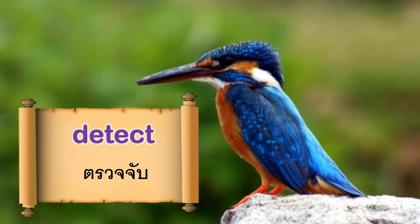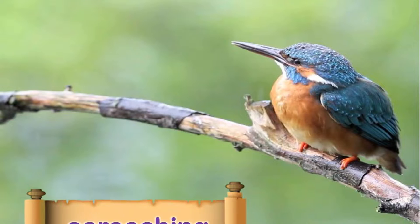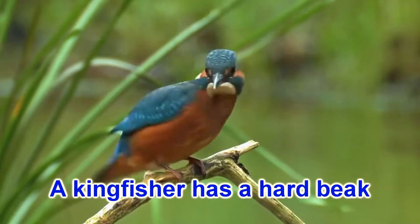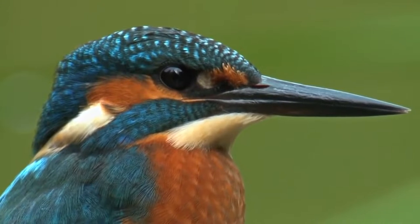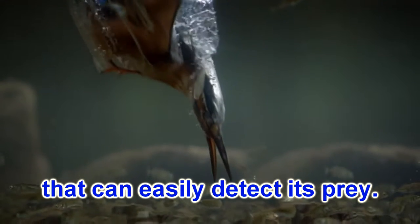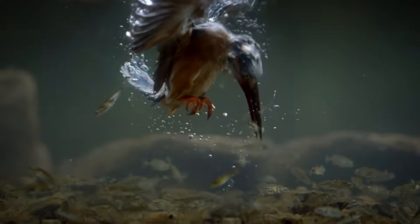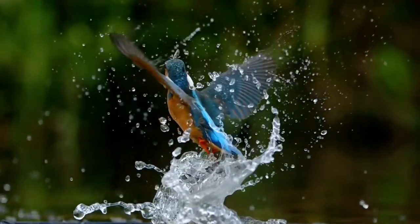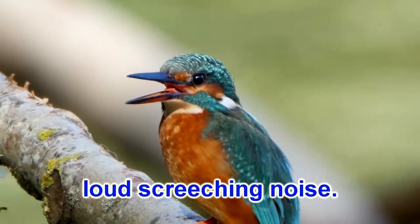Detect. Produce. Screeching. A kingfisher has a hard beak like a dagger. It has excellent eyesight that can easily detect its prey. It can produce a dry loud screeching noise.